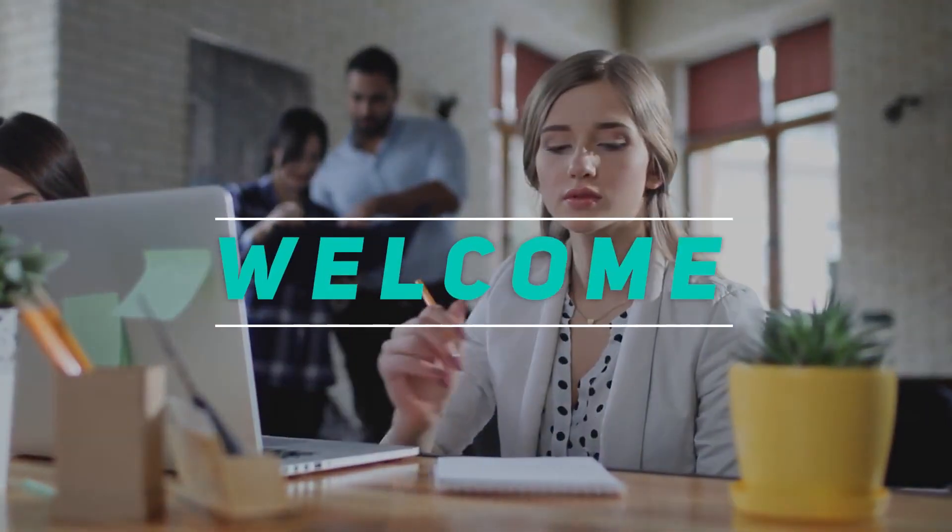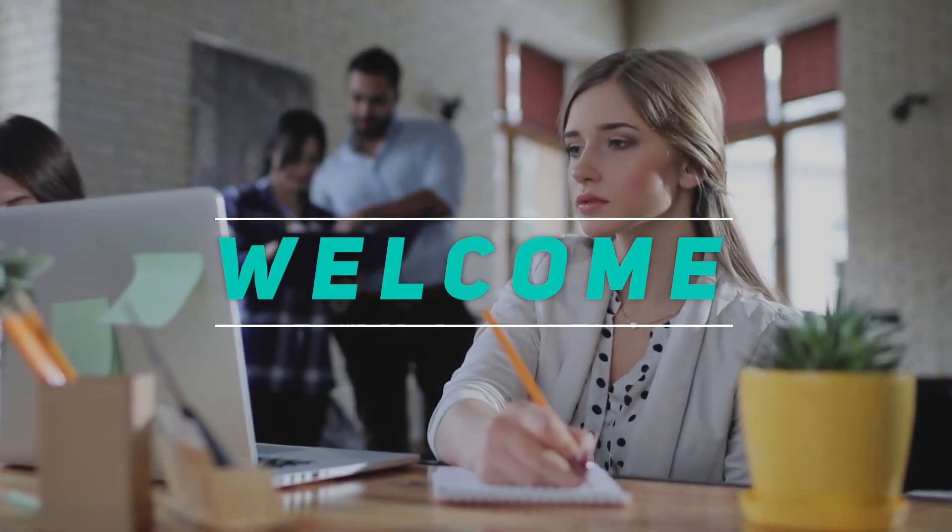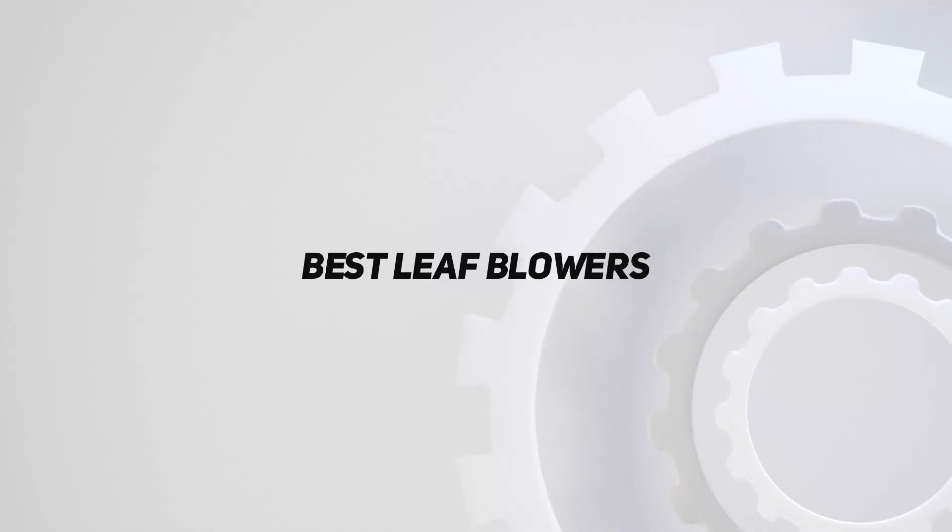Hey, welcome back to my channel. In this video I'm going to talk about the top five best leaf blowers.